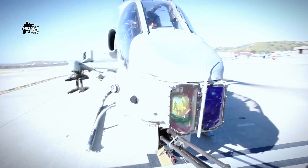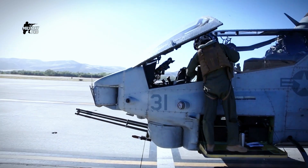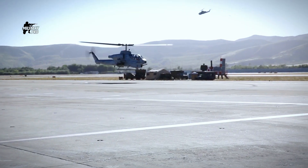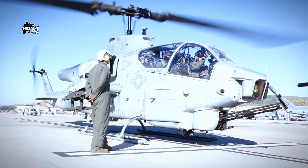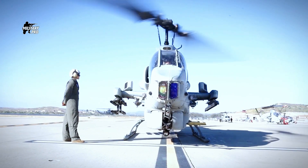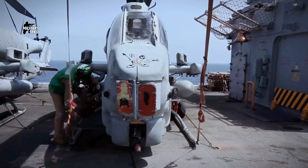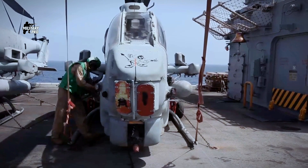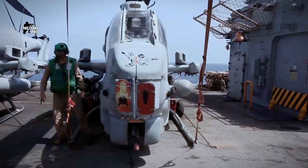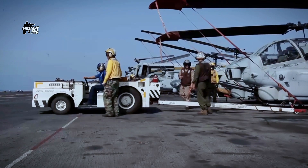The Super Cobra is powered by two General Electric T700-GE-401 turboshaft engines, developing 1,725 shaft horsepower each. The second engine offers additional backup — in case of failure or damage, the helicopter can still limp back home with one engine working. This gunship is extremely maneuverable and has simple, tough landing skids instead of a complex retractable undercarriage.